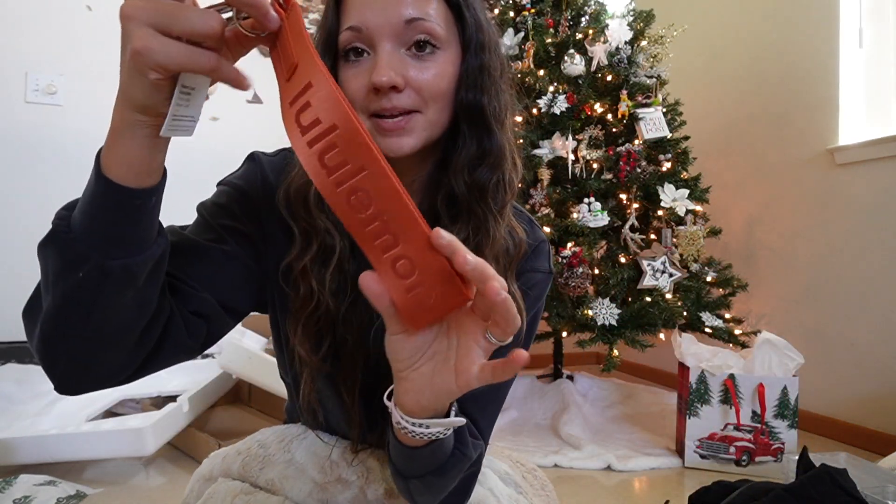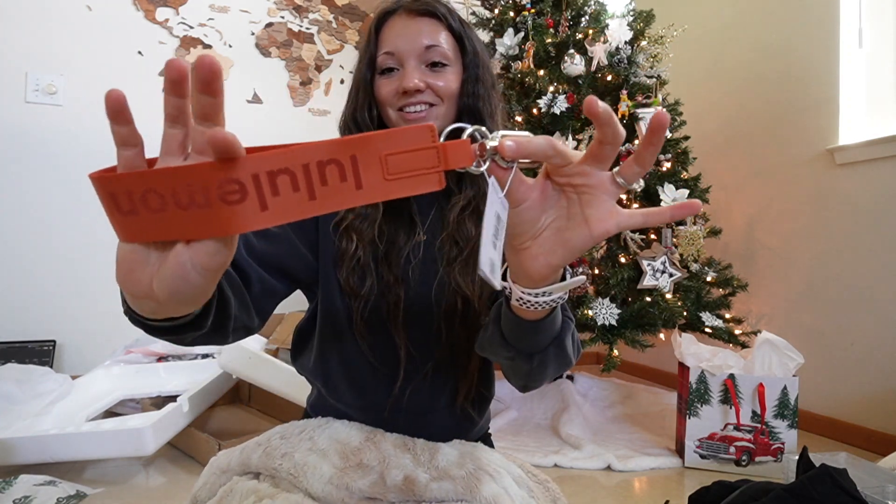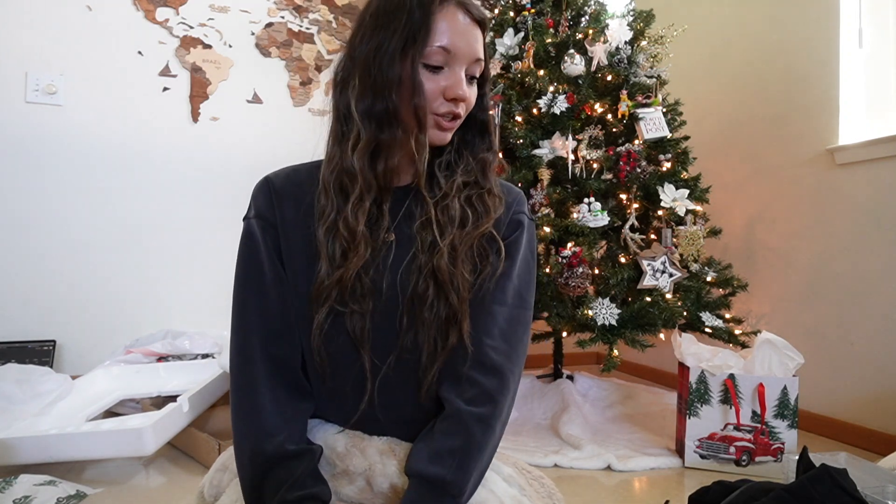He also got me this Lululemon keychain, which is so cute. It's not like a full lanyard keychain, it's just like a wrist strap one. So cute — it's like a bronzy orange color. And then we're moving on to actual presents that we got each other.